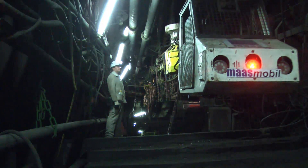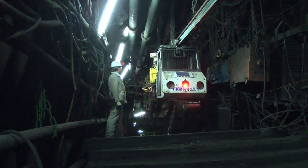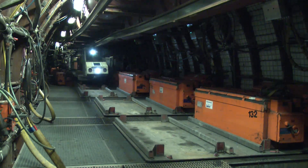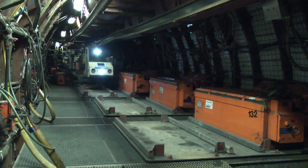After a full shift, the remaining capacity of the battery is 20 percent. At this point, the battery must be charged. Therefore, the battery-powered monorail system drives into the battery charging station.